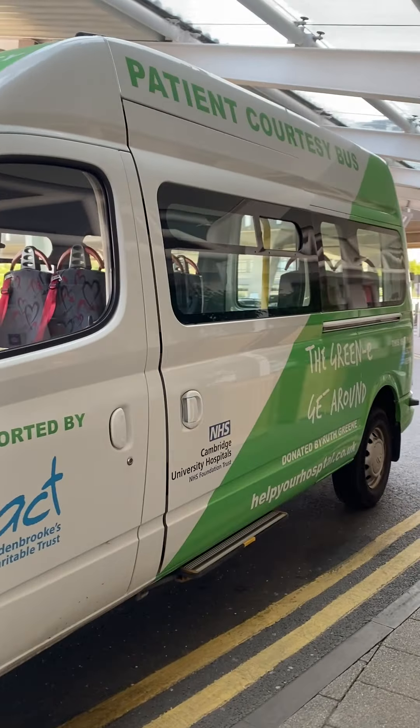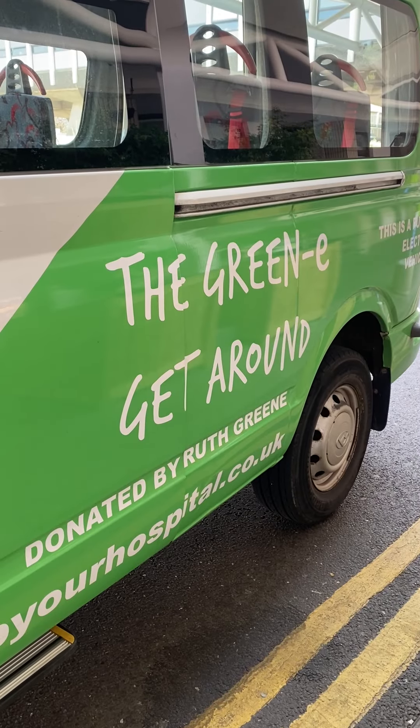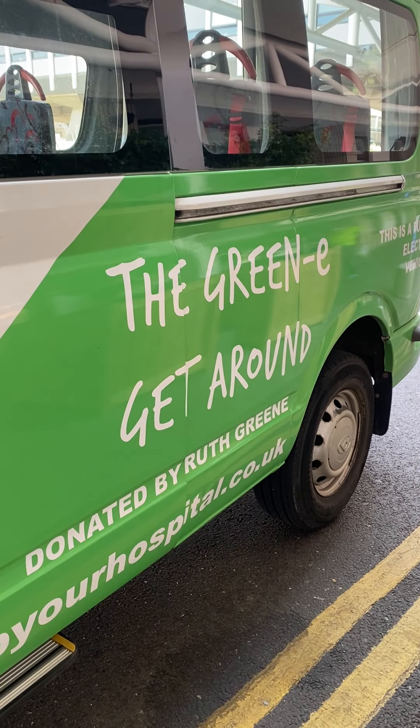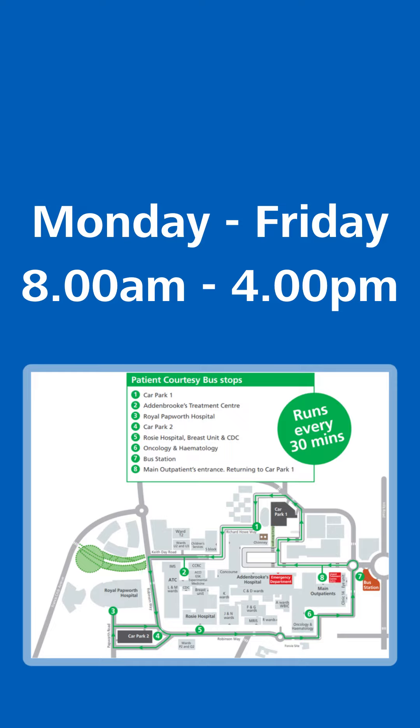Hi, my name is Abby and I'm going to show you how to access our CUH Courtesy Bus to travel around the Cambridge Biomedical Campus. Our Courtesy Bus shuttles around the site with the new service now using an electric vehicle. The bus runs Monday to Friday, 8am to 4pm, following a continuous loop around the site.